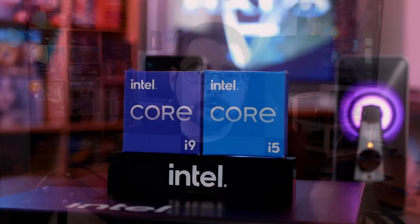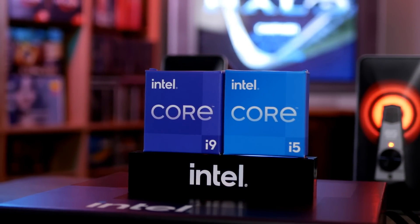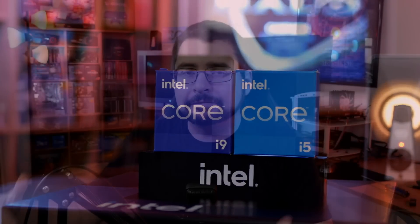Hello everyone and welcome to the Good Old Gamer. Today's video is sponsored by Intel. Intel was kind enough to send over some of their Alder Lake CPUs for testing, as I've been pretty happy with the performance I've been seeing from other people's reviews. They were interested to get my opinion and my feedback on these CPUs and share it with you guys.